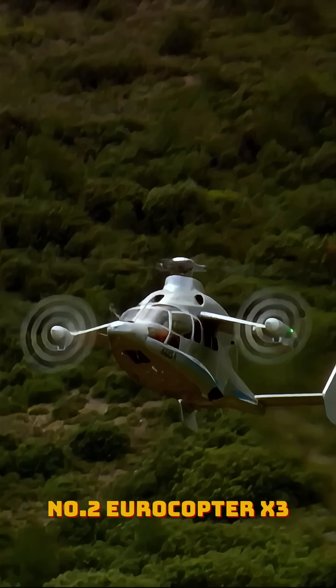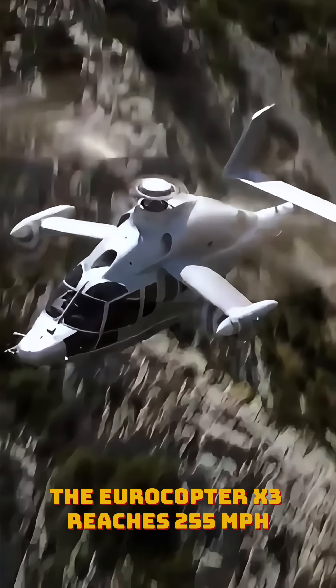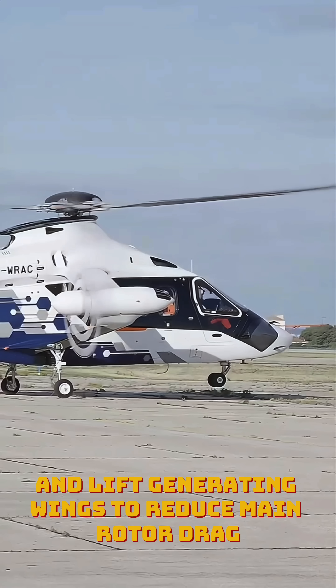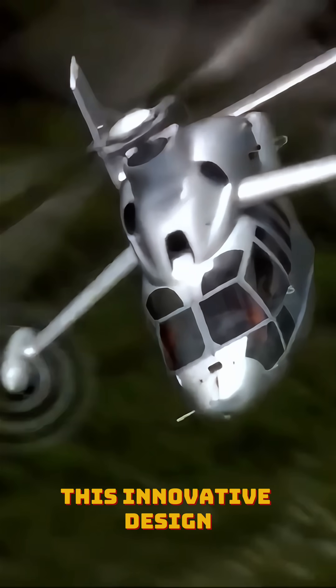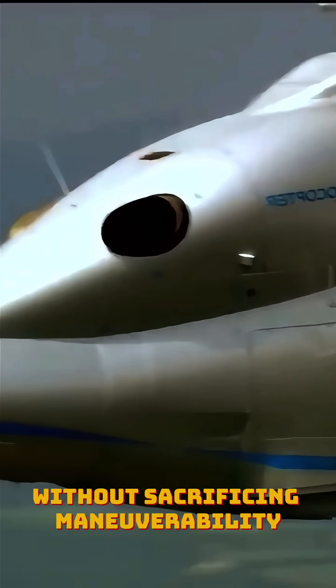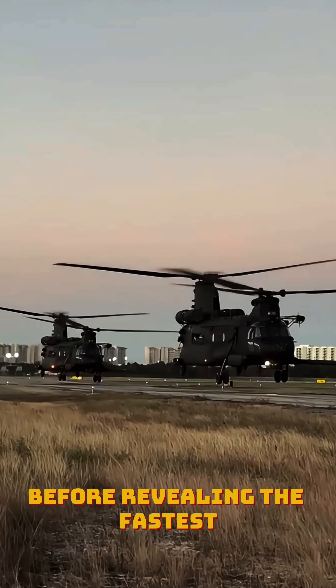Number two: Eurocopter X-3. The Eurocopter X-3 reaches 255 miles per hour, using twin lateral propellers and lift-generating wings to reduce main rotor drag. This innovative design allows it to move faster than most helicopters without sacrificing maneuverability. Its unmatched speed and stability make it a technological breakthrough.